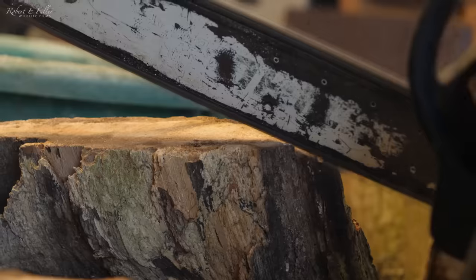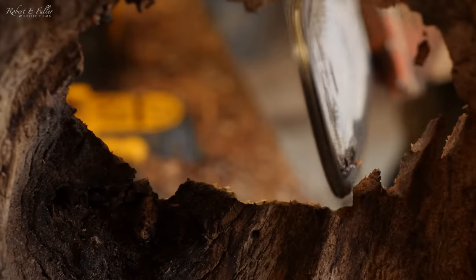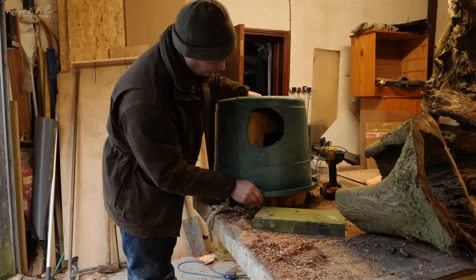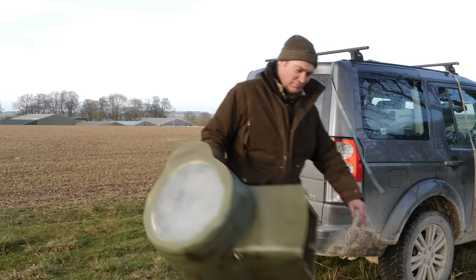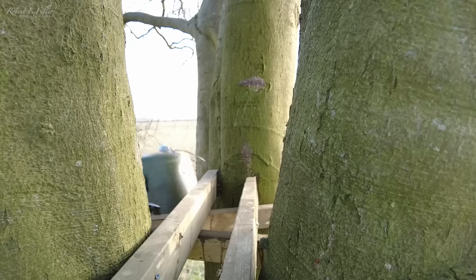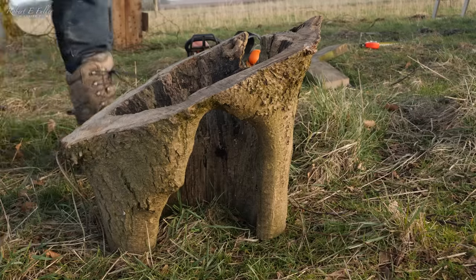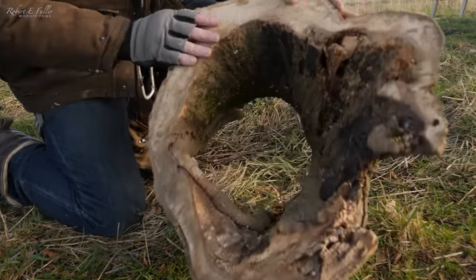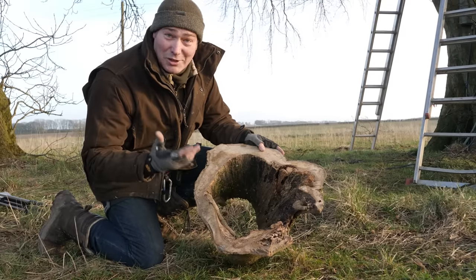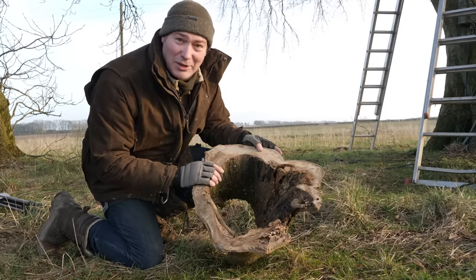Nest boxes are in high demand and I've been working around the clock. I start with a hollow log and make it into an amazing home for wildlife. This majestic beech tree makes a perfect place for this nest box, but it's never easy getting these nest boxes up there. I'm going to make this wonderful old log the entrance hole to the nest and it's going to look absolutely stunning up there, especially if we get a kestrel or an owl landing in it.